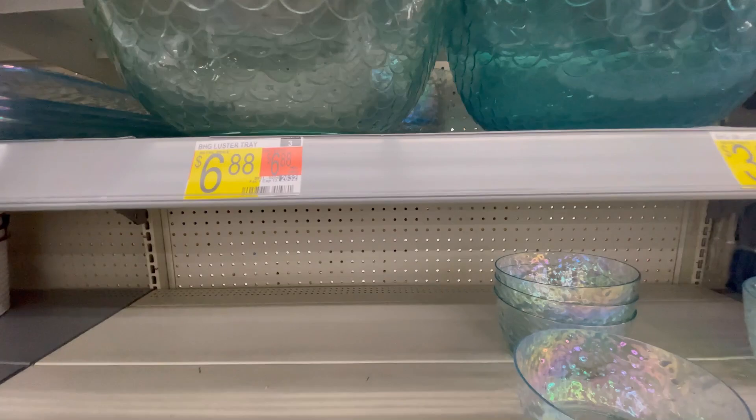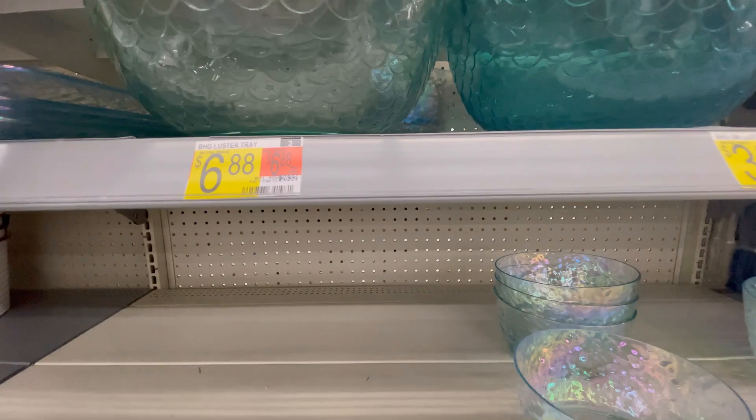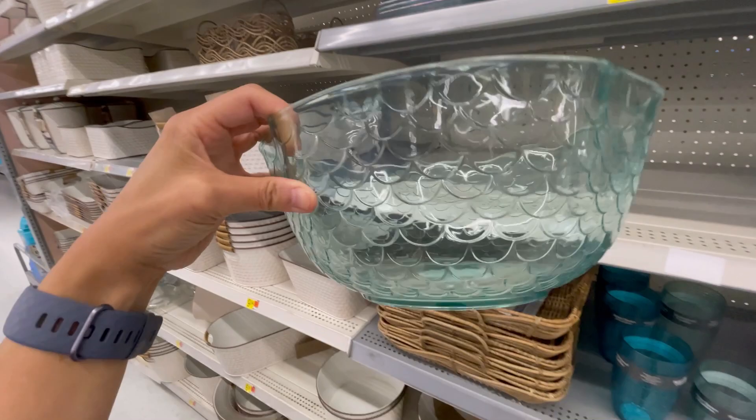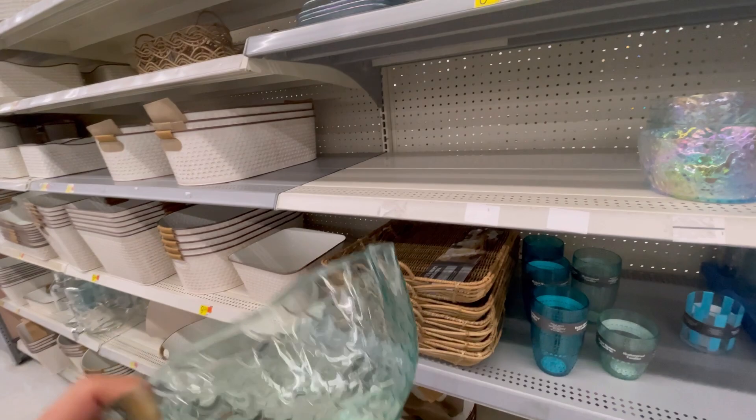Look how cute these bowls are — they have like a mermaid print to them. They're called luster bowls at $3.24. They come in aqua and I really just like the clear. If I have people over swimming in the pool, I think this would be cute to serve snacks in. So definitely picking this up and I will try and link it for you all.